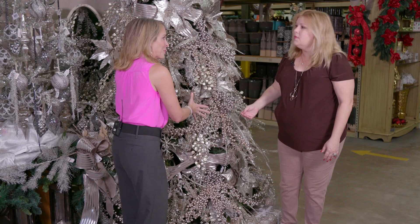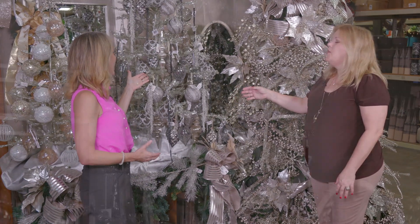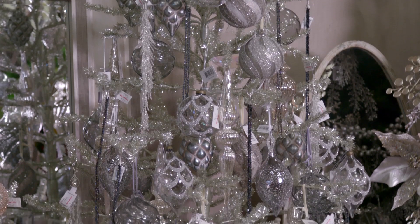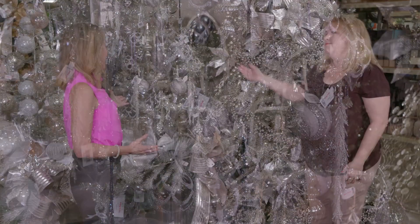Now if you don't want to go quite this elaborate but still want to decorate, you've got these trees here. This is the tinsel tree. Yes, this is a simple tinsel tree which looks great on its own, or with a collection of your favorite glass ornaments or heirlooms from days gone by, or whatever speaks to you as special. If you want to put just a touch in another room, this is a great look.